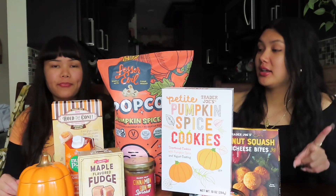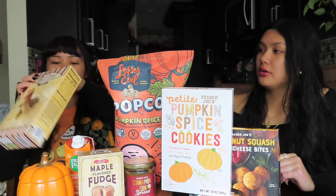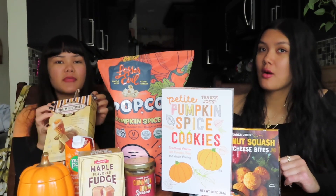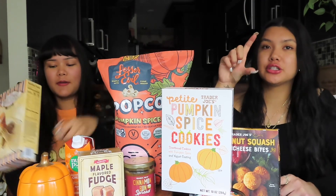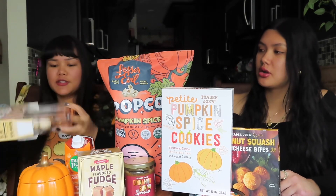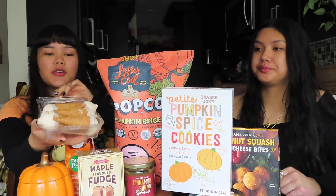The next item we're going to be trying is the ice cream. What is the flavor from Trader Joe's? It's pumpkin ginger — I don't like ginger though. They're little ice cream mini cones and they have a bunch of different flavors.